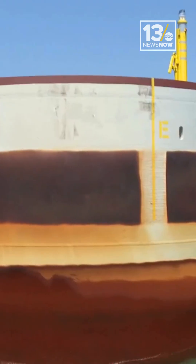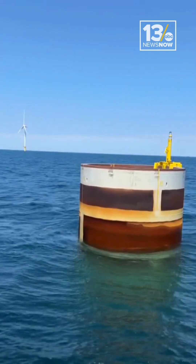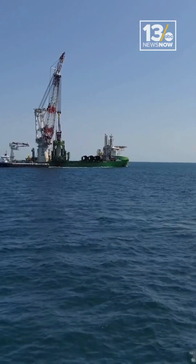We're in the process of installing monopiles. Monopiles are part of the foundation of the wind turbines — thick metal tubes sticking out of the ocean. At least 10 of them are already in place with the help of a vessel called Orion.